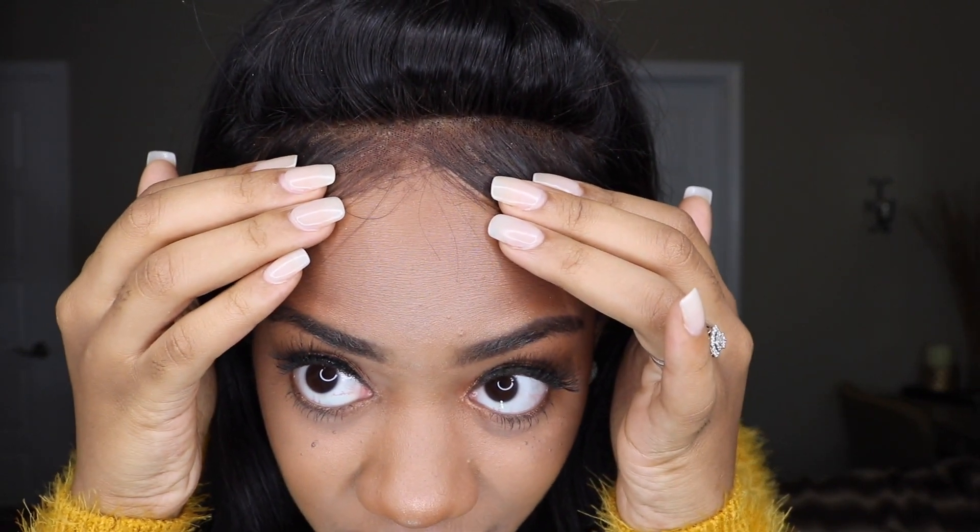So I'm gonna show you guys real quick — this is the front. If you can see, it's so realistic. If you see anything that kind of looks like not a great job, that's all on me. It comes pre-plucked and it comes pre-bleached, so the knots are bleached. I just didn't do the greatest job bleaching it because I didn't want to over-bleach my knots and I didn't want to under-bleach it, so I kind of did it in the middle. I love this.